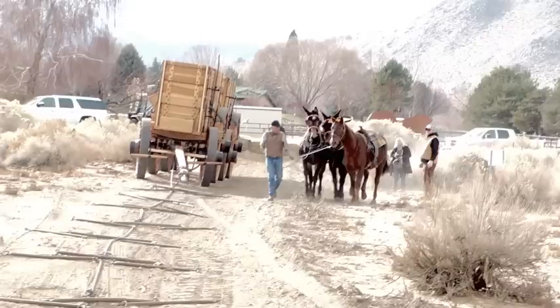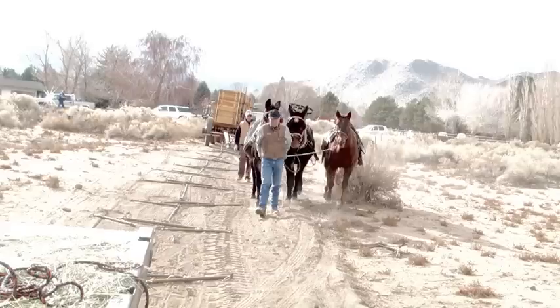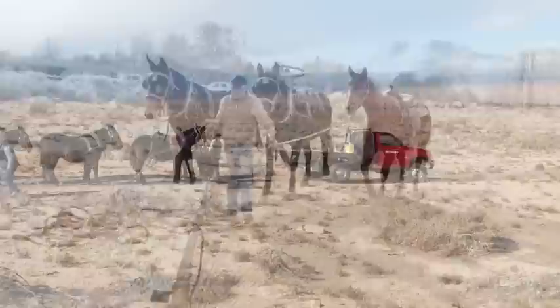Now the wagons are in position and you can see the single chain coming up from the wagons and all the double trees that are fastened to it for the mules. Lee Roser is bringing up the two lead mules and the saddle horse that Rebecca will ride alongside as she helps direct this hitch.